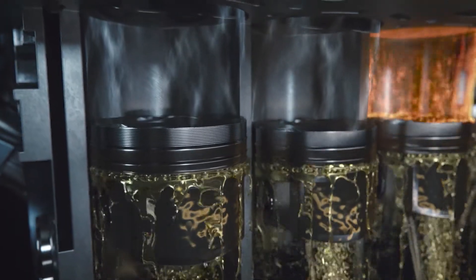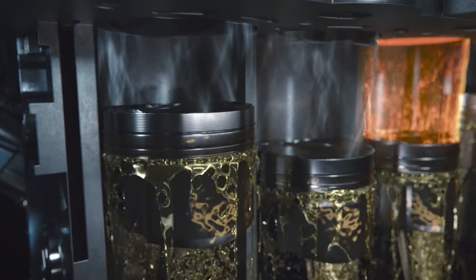As the piston moves upwards, oil is applied to the cylinder to protect the piston rings from wear.